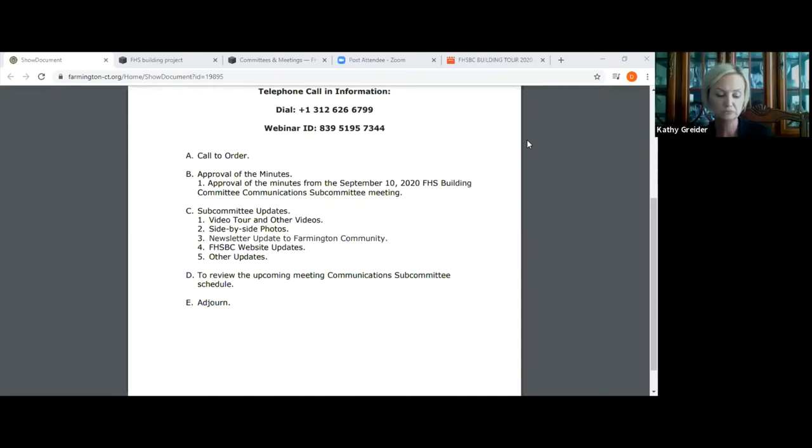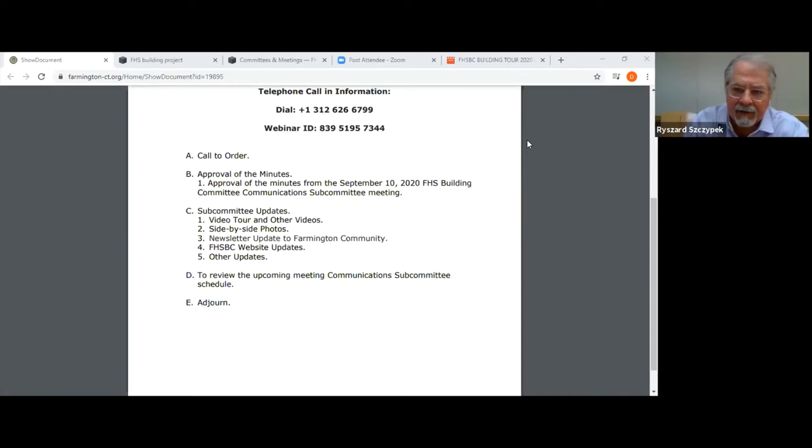The committee discussed further feedback. One member noted that the applied arts lab should be checked to ensure OSHA compliance given the tools and equipment visible. The video's length was again raised as a concern, and it was suggested that the focus should remain on the students rather than on administrative staff and office spaces. It was also noted that Scott was already working on breaking the video into segments, and that Evan had been working on this as well.